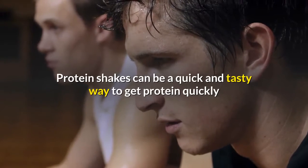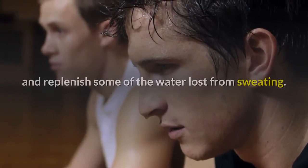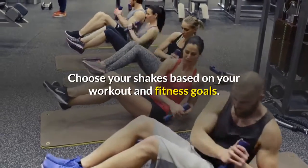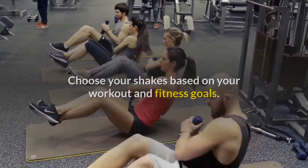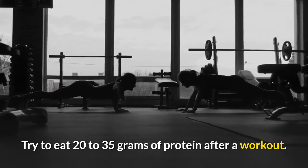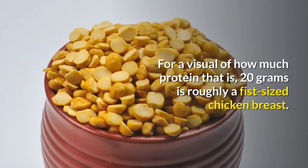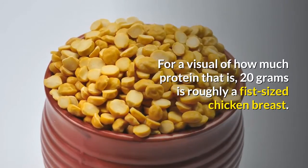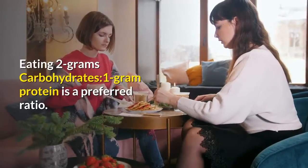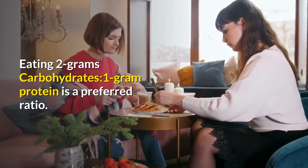Protein shakes can be a quick and tasty way to get protein quickly and replenish some of the water lost from sweating. Choose your shakes based on your workout and fitness goals. Try to eat 20–35 grams of protein after a workout. For a visual of how much protein that is, 20 grams is roughly a fist-sized chicken breast. A ratio of 2 grams carbohydrates to 1 gram protein is preferred.